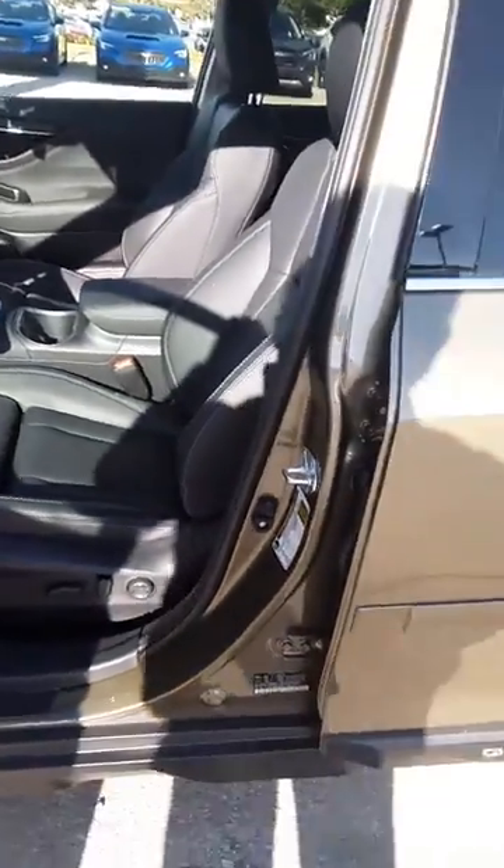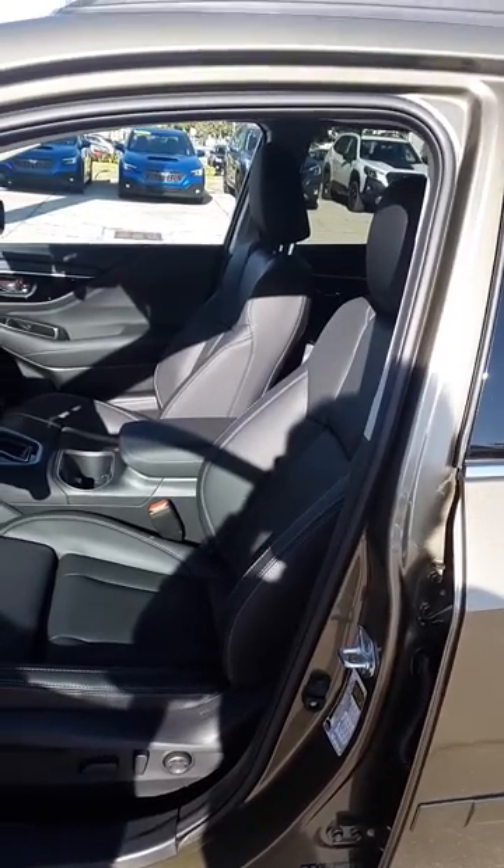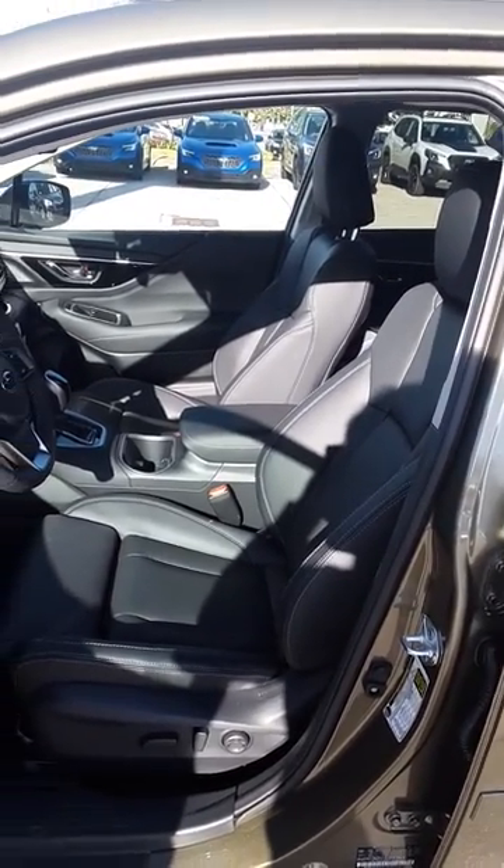Just want to give you a peek and say hey, come on down, let's see if we can make a deal with your car. Thanks.